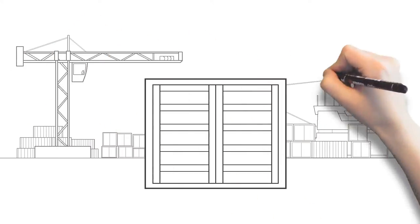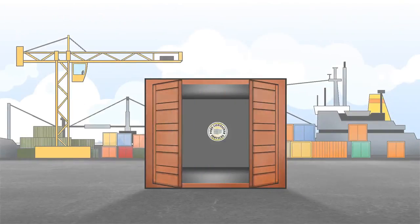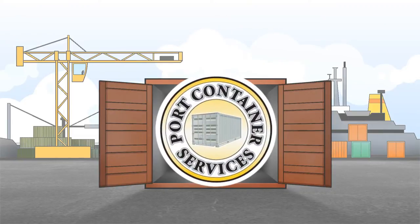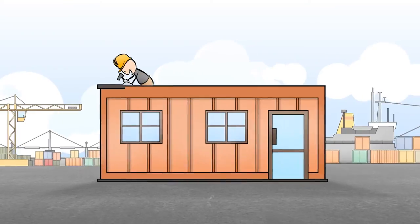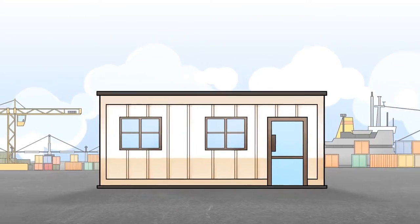For shipping container products and services, Port Container Services is a can-do company. Owned and operated since 2005, all of our products are built in Australia to Australian standards, with an Australian workforce.